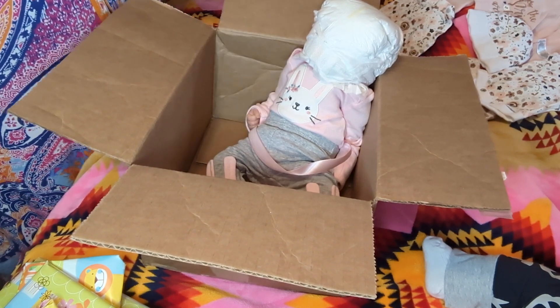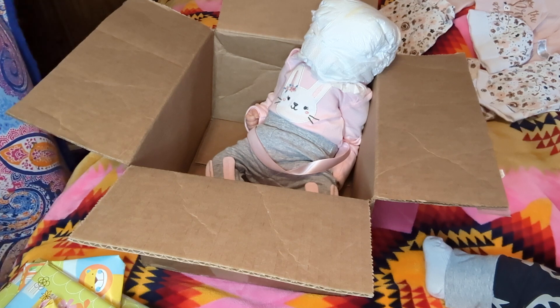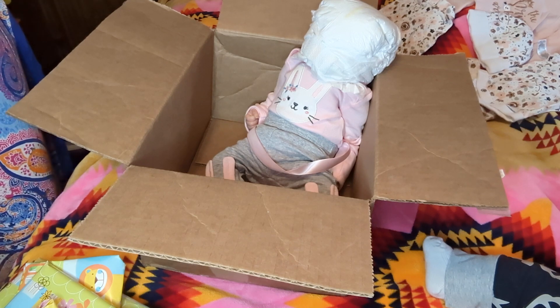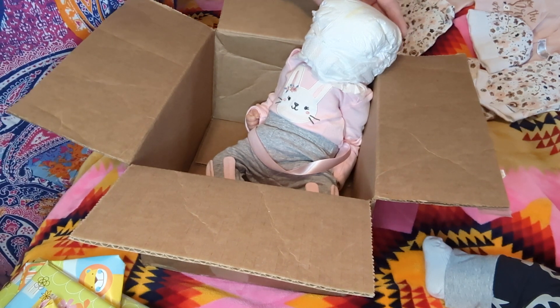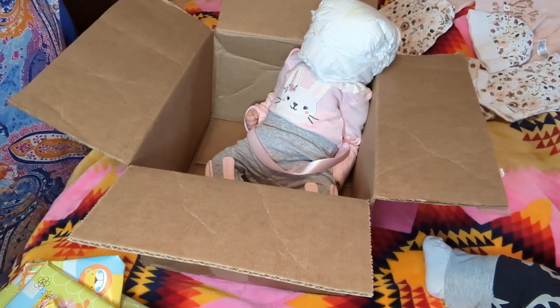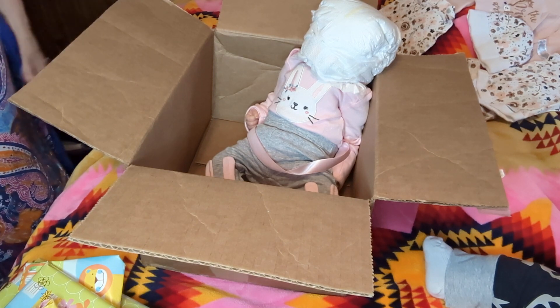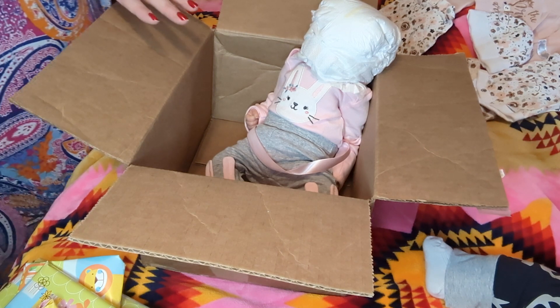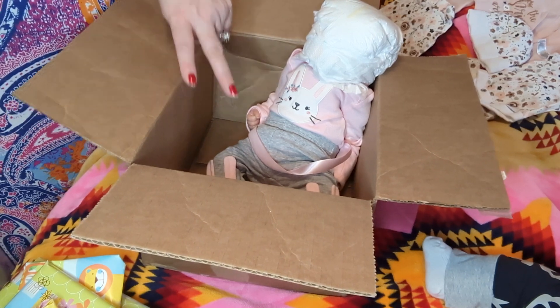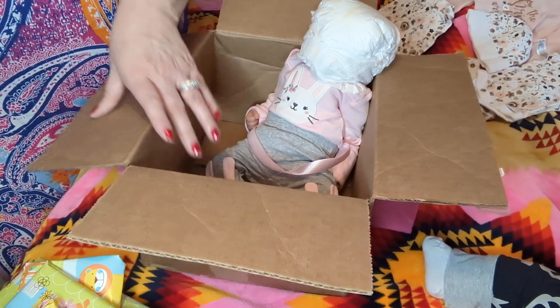My husband understands that I'm a collector of things — I want to have different types of things. I ordered her before I ordered the other baby that he said I could get, even though I am on this budget, because it's a different kind of doll that I don't have. And then I have two more ordered that are already going to be coming, and then that's really it, you guys.